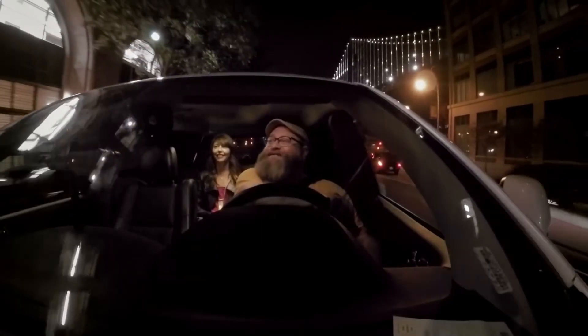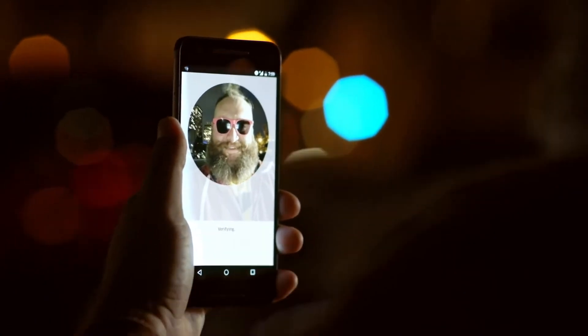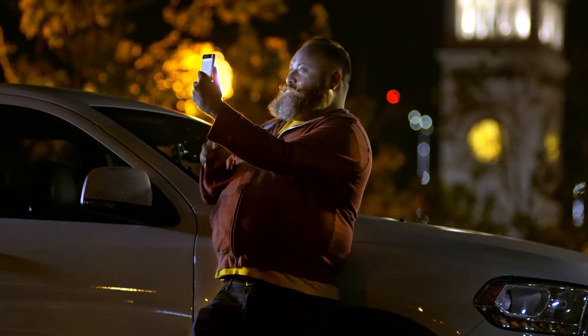Real-time ID is a smart technology. What that means is it factors in and addresses the edge cases — the situation where the driver is wearing glasses or a hat and they weren't in the identification that we have on file. The beautiful thing is it can recognize these changes and ask the driver to remove their sunglasses or retake the photo.